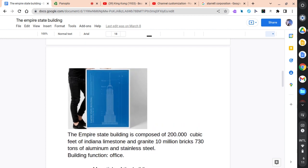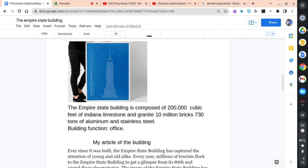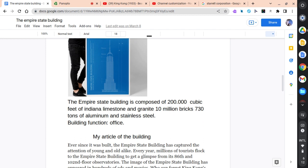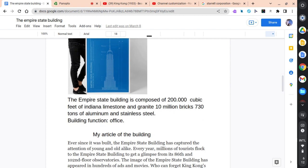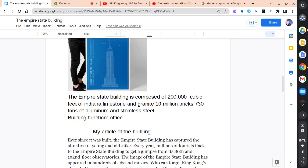In this photo is the blueprint of the Empire State Building. The Empire State Building is composed of 200,000 cubic feet of Indiana limestone and granite, 10 million bricks, and 730 tons of aluminum and stainless steel.